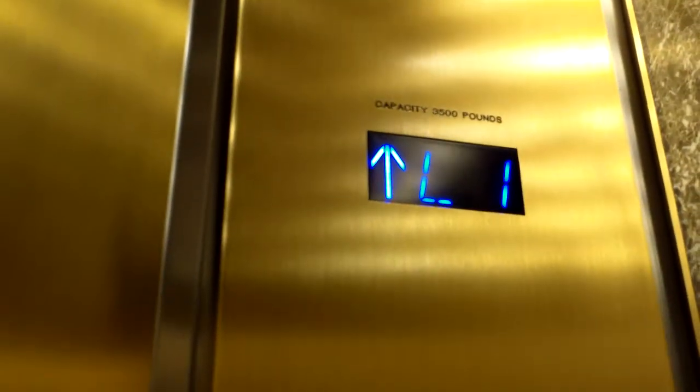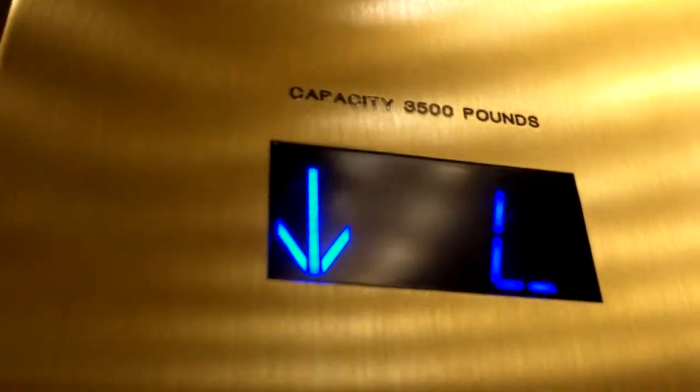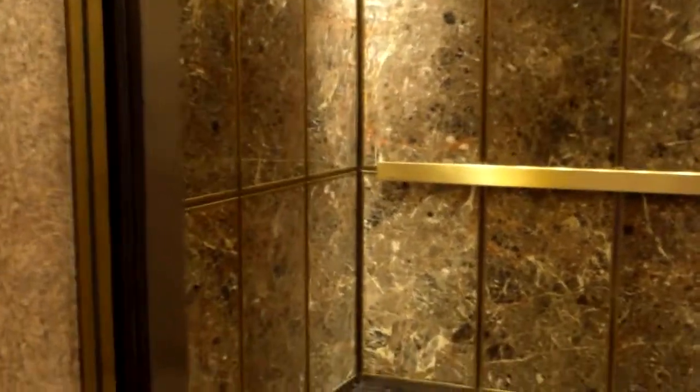We're just gonna go back up to L. The capacity on this one is 3500. That's an interesting door track there for the door to close.